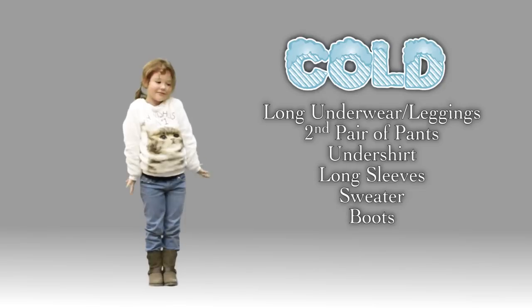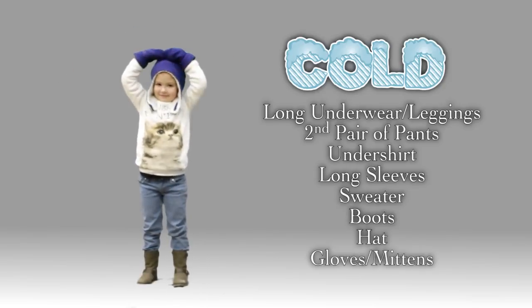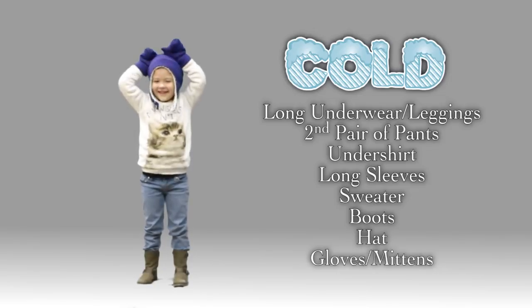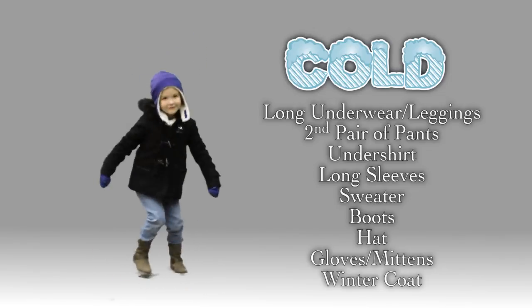A bit more protection on her feet is a good idea, so we switch to her boots. Add a winter hat and mittens, and you're just about done. Finally, her brand new winter coat, which as you can see she loves.